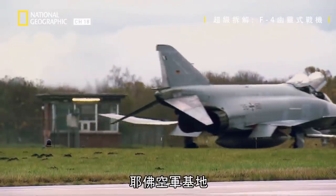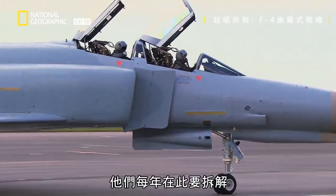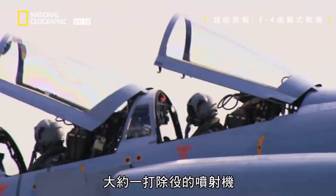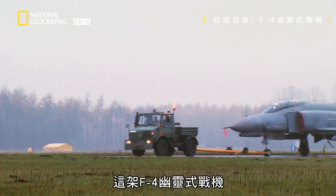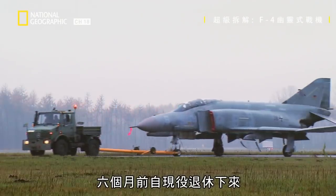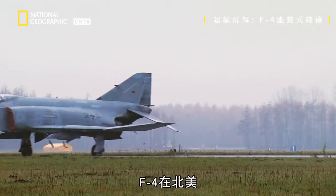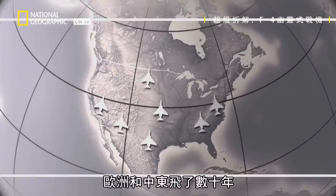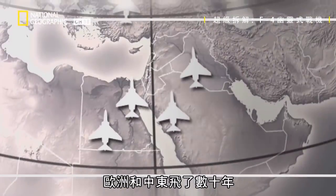Jäber Air Force Base, a bustling military outpost in northern Germany. It's here that they gut about a dozen decommissioned fighter jets every year. This F-4 Phantom fighter jet was retired from active duty about six months ago. F-4s have flown for decades in North America, Europe, and the Middle East. This one made its final landing at Jäber.